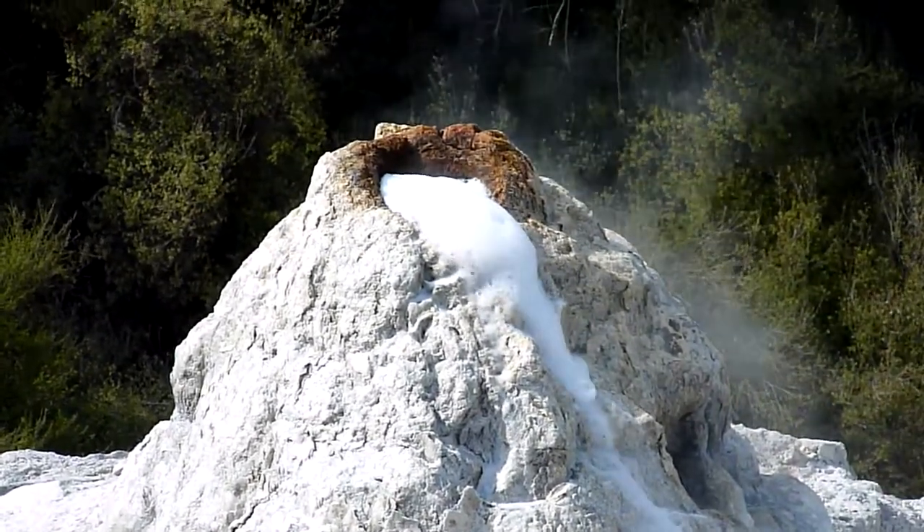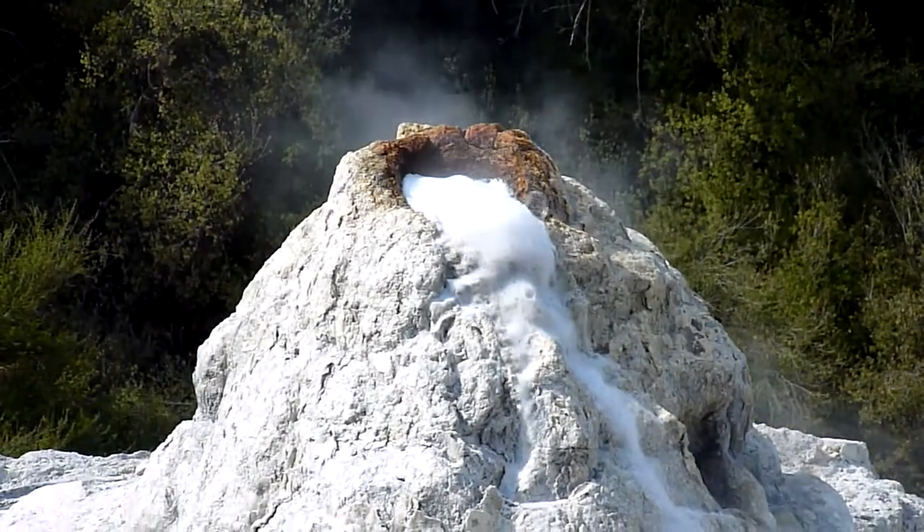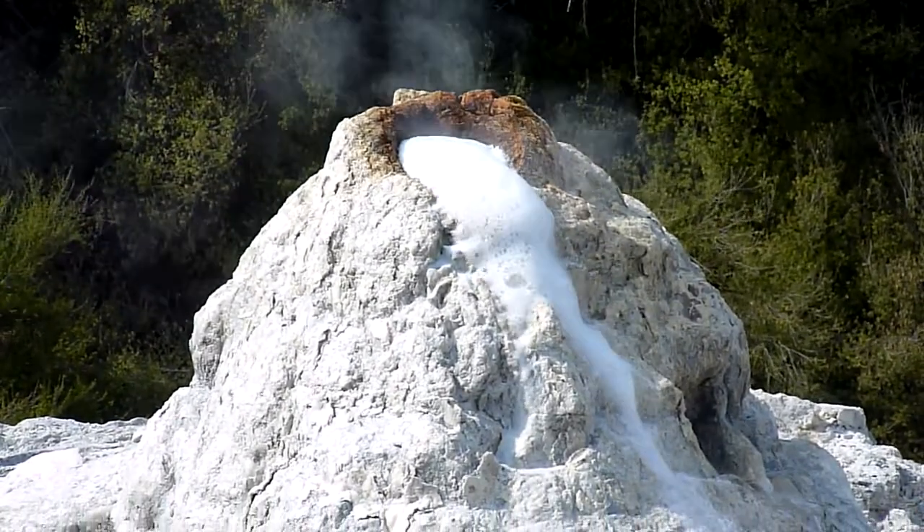And while they were here, Lady Constance Knox had the opportunity of christening the geyser. Being the very lovely and beautiful lady that she was, she named it after herself. That's where we get the name from.